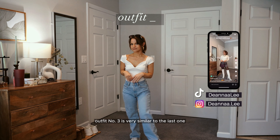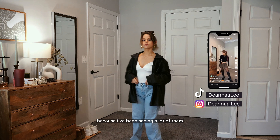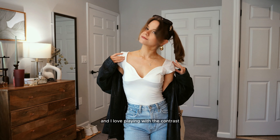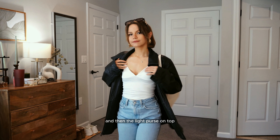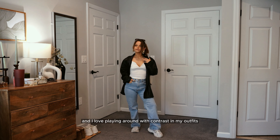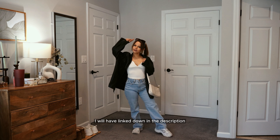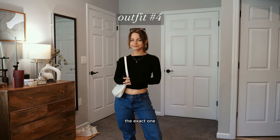Outfit number three is very similar to the last one — same jeans, but I wanted to showcase this top because I've been seeing a lot of them: a very beautiful sweetheart neckline inspired by Free People. I love playing with the contrast between the light outfit and the dark bomber, then the light pieces on top. It adds a nice pop of color. Everything I can link will be in the description, plus similar items when I can't find the exact one.